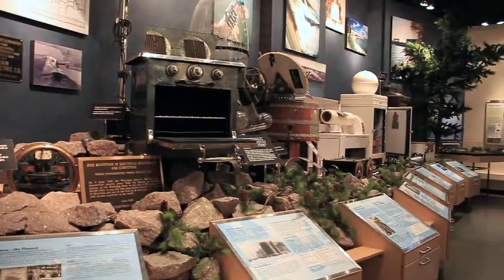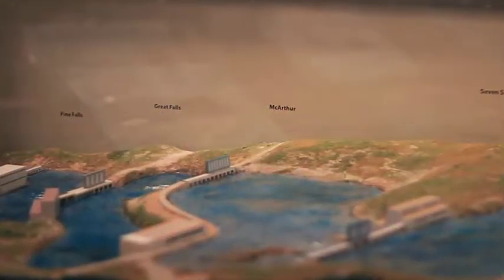My name is Jeanette Richter and welcome to the Manitoba Electrical Museum and Education Centre. When visitors come to the Electrical Museum, they're going to learn all about how we produce electricity in Manitoba.